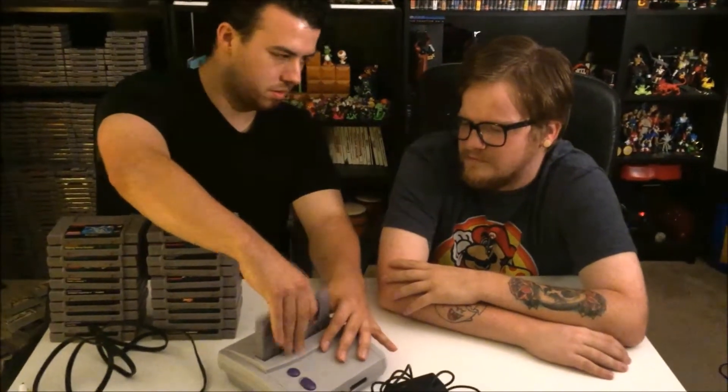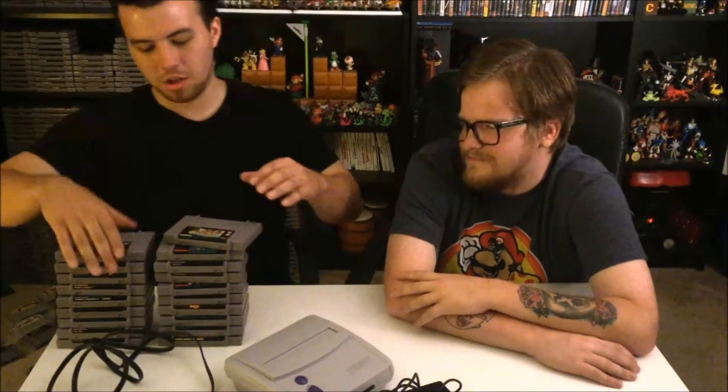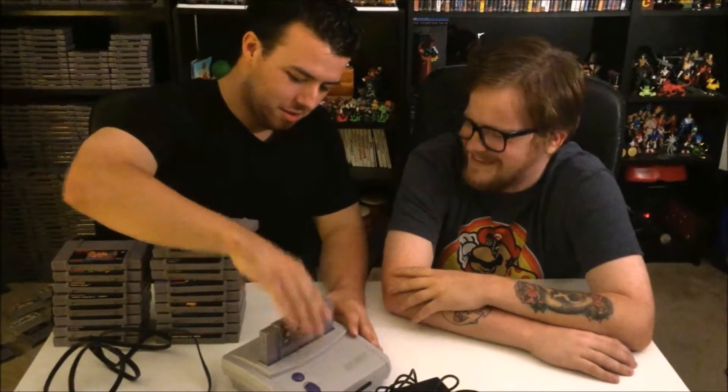So, how easy is it to switch games? How easy is it to navigate the menus? So, um... it's gone, and then... fucking put this... and then Donkey Kong.